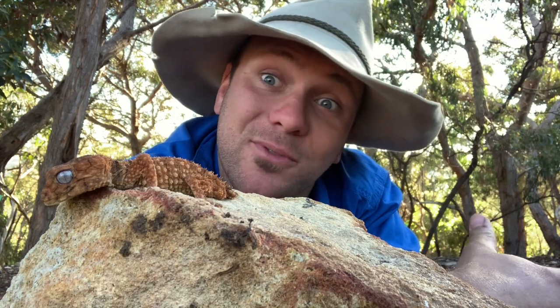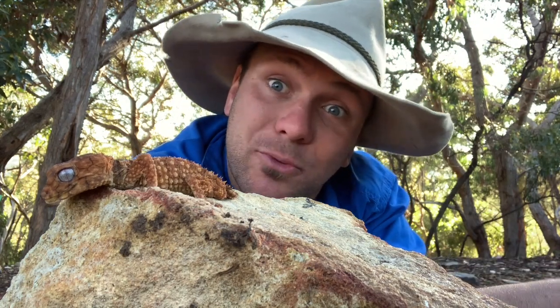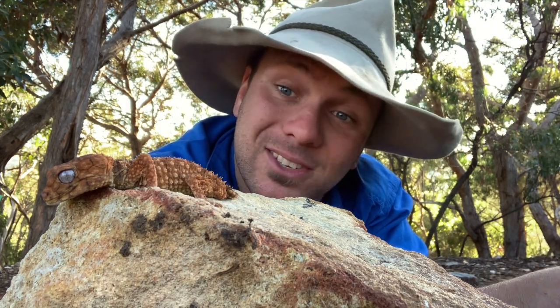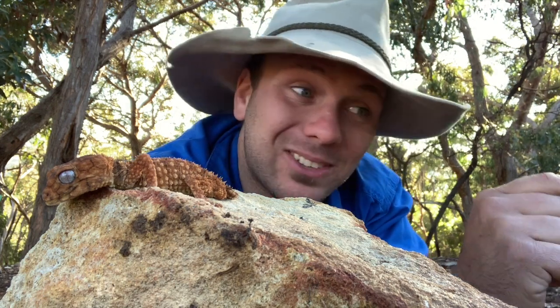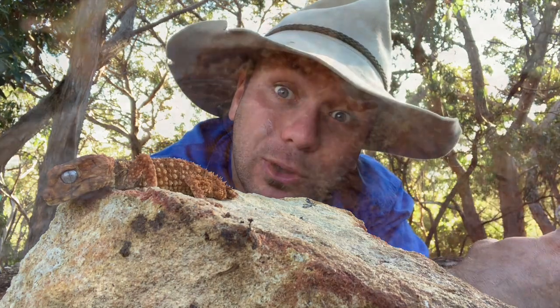Australia is home to about 150 species of gecko, and out of all of those, this guy here, the Centralian rough knob-tailed gecko, is by far the biggest when it comes to mass. These guys can grow up to 13 centimetres long and weigh 50 grams, which is a pretty big gecko considering their tails are less than a centimetre long. It's all body — these guys are little bulldogs.